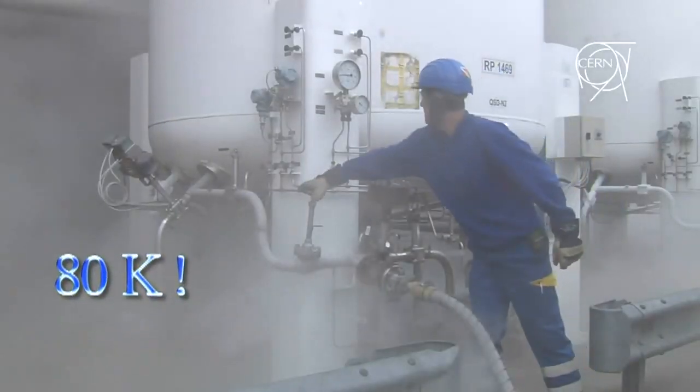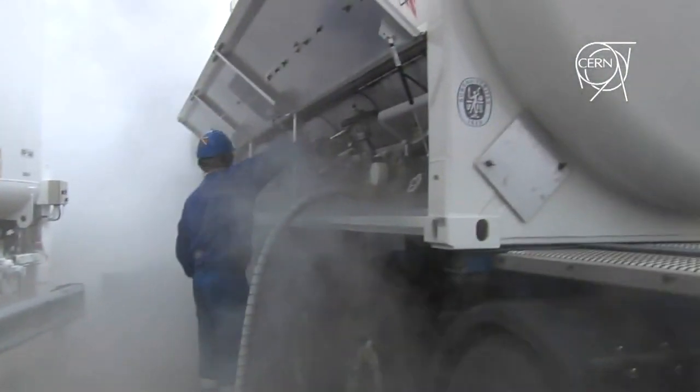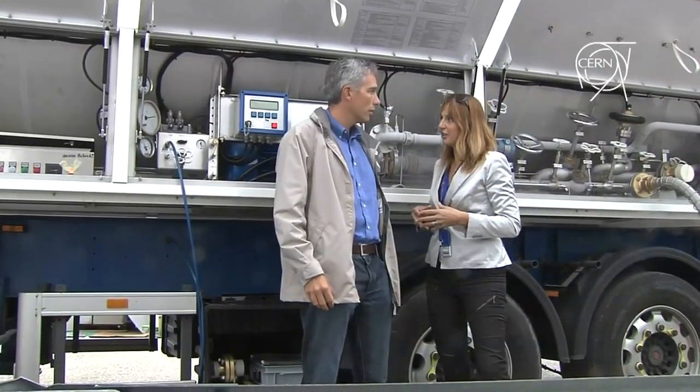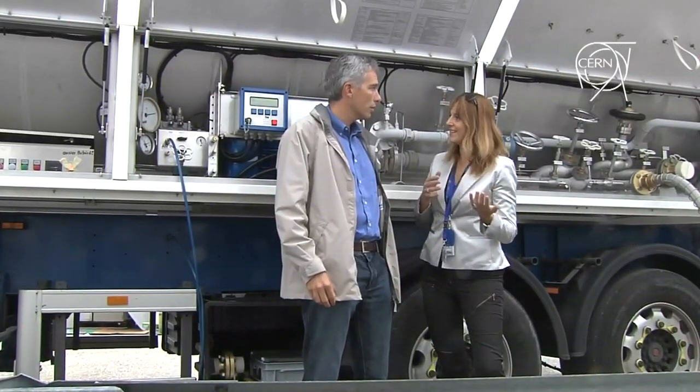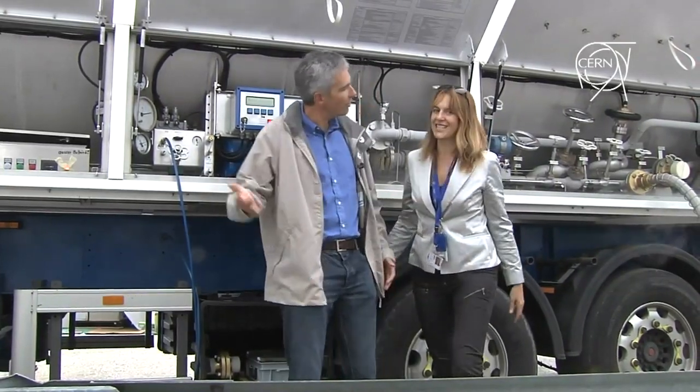But why do you need a combination of helium and liquid nitrogen? Good question. It's very commonly used in cryogenics that cooling down to 80 Kelvin — so minus 200 degrees, more or less — is much more powerful by using liquid nitrogen to pre-cool the helium, compared to the normal machines used in helium refrigeration. But 80K is not enough for the LHC — you need to go to the next stage. Yes, let's take a look at what that consists of.